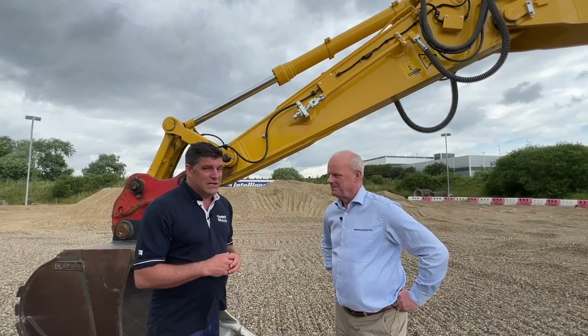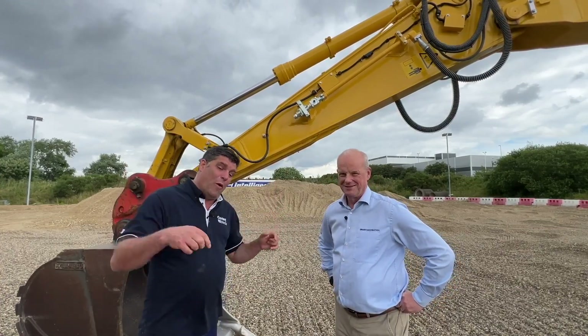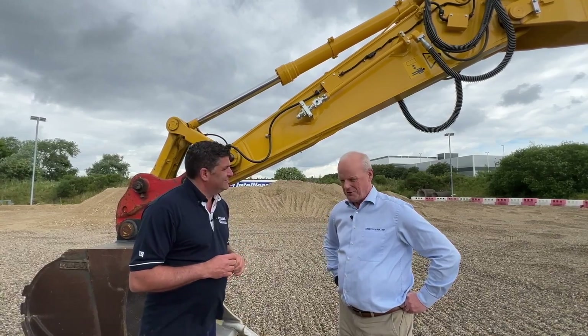The only way you're going to benefit from a digital connected work site is getting connected, and now you can do it even simpler with Richard and the smart construction team here at Komatsu. If you need a demo, you can come along and say hello to them at the demo area where we are right now.